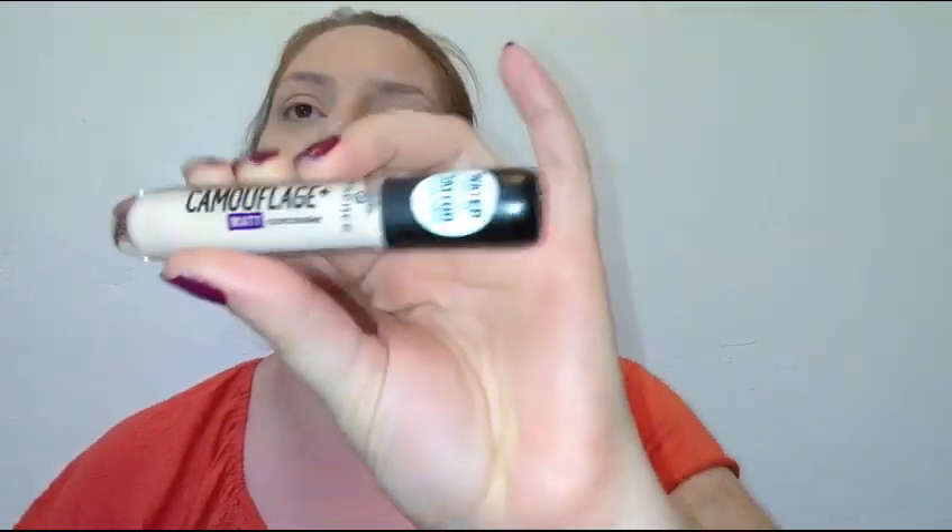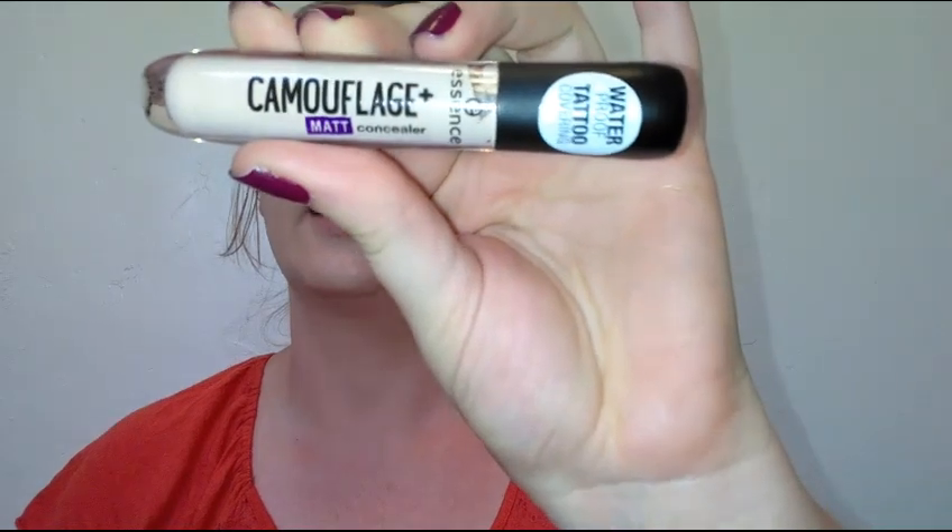The concealer is blended and set and I think it looks really nice. My under-eyes look on point. I'm going to go finish up my makeup and check back in. So far I am really really liking this Essence Camouflage Plus Matte Concealer — really smooth, no creasing so far, looks good.